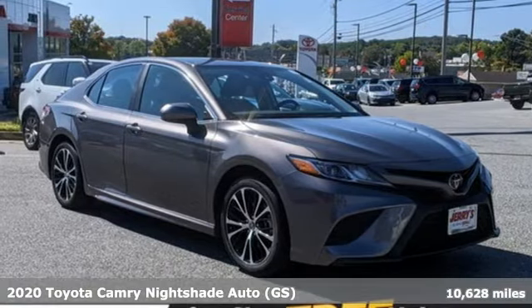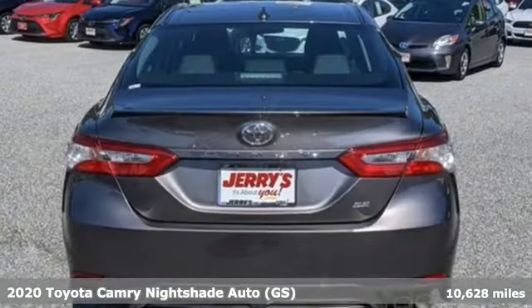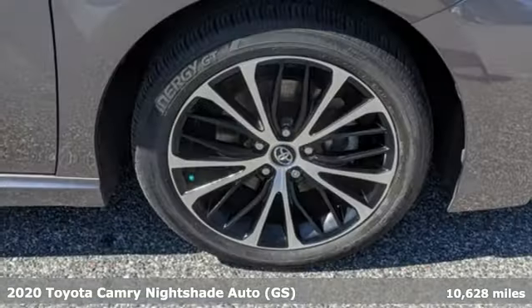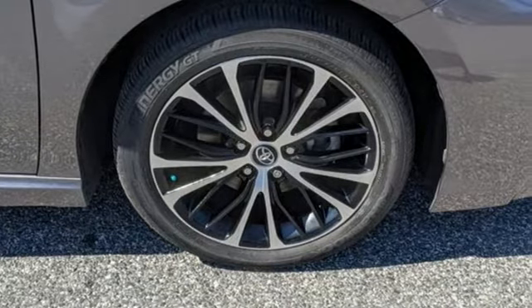It's a certified 2020 Toyota Camry. Bold, reliable, efficient. If these are adjectives you'd use to describe yourself, then this Camry is the perfect fit for you.